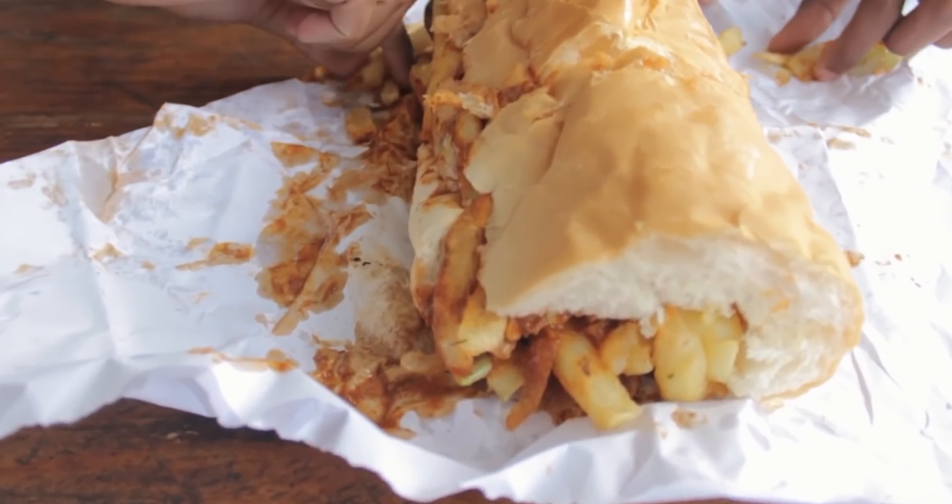Feeling peckish? You gotta try a Gatsby. This South African mega sandwich is packed with flavour and costs around $5. Food trucks and local markets are your budget-friendly foodie haven here.